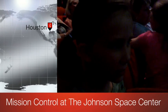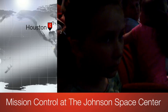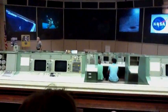We are seeing how they used to launch spaceships in the olden days. We're in mission control — the original mission control in Houston, Texas, at the Johnson Space Center.